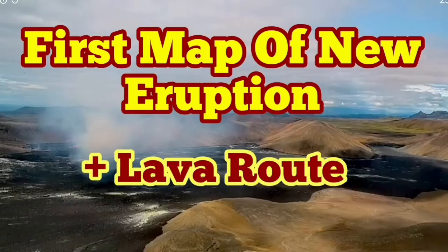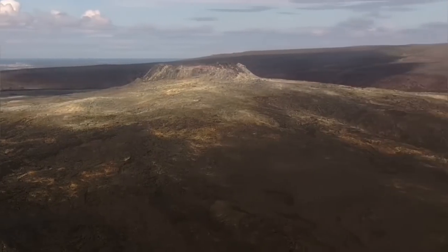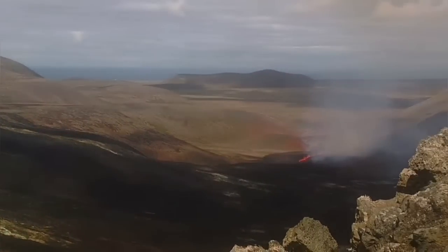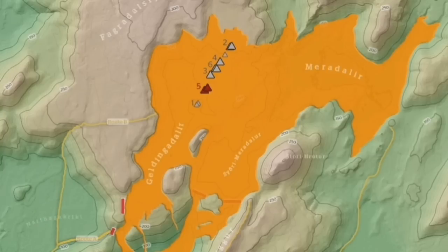First map of the new eruption which has happened today, plus the lava route. As you know, the Fagradalsfjall volcano — the lower part of it in the northern part of the Meradalir valley — we now have the fissure eruption. This is a very low point; it's one of those three valleys we see to the north. One, two, three — from the right, count the third one in the middle, which I've marked. The fissure eruption is happening there, and this is where the new eruption is happening.